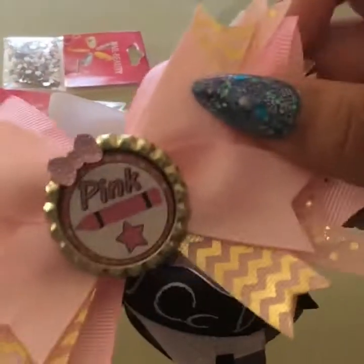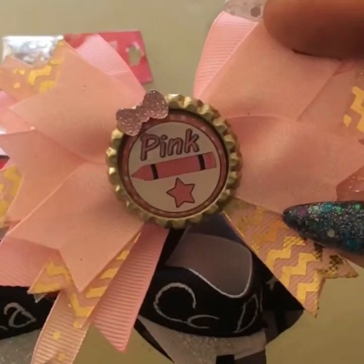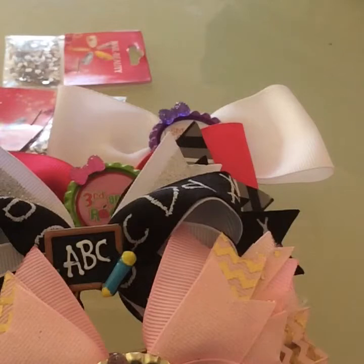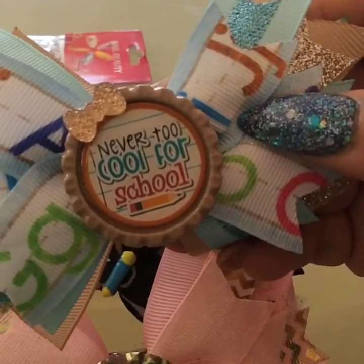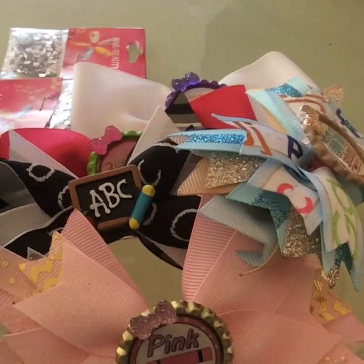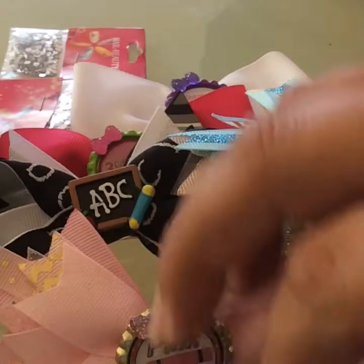Then super adorable — when I saw it I said oh my god, I love it for my little one, super super cute, and just as she saw it she's like oh my god. Then this one is super cute as well, it says 'Never Too Cool for School,' super pretty.